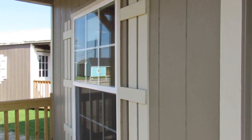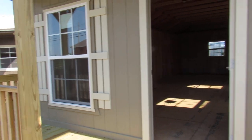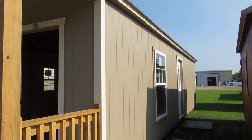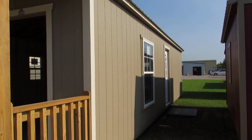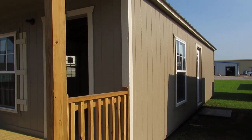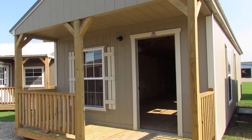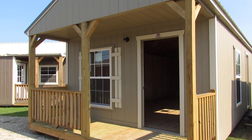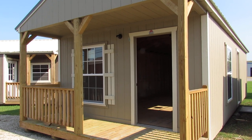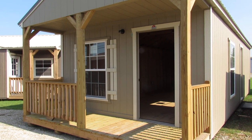The pricing does include delivery and setup, so there's nothing additional for that. We can also do these cabins in a vertical Z-metal exterior finish and T1-11 treated at no additional cost. Well, there she is — the 14 by 36 LP smart side painted cabin from Dirksen portable buildings. If you're interested in seeing this building or any other building we currently have on our lot, come on by.